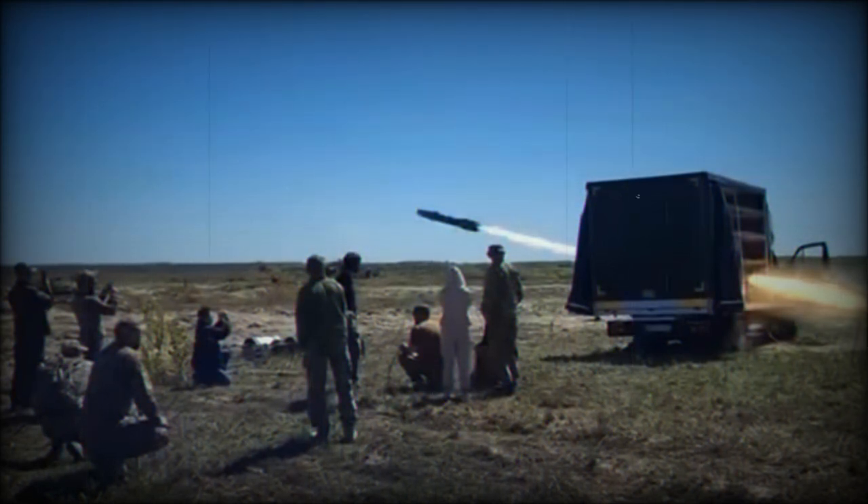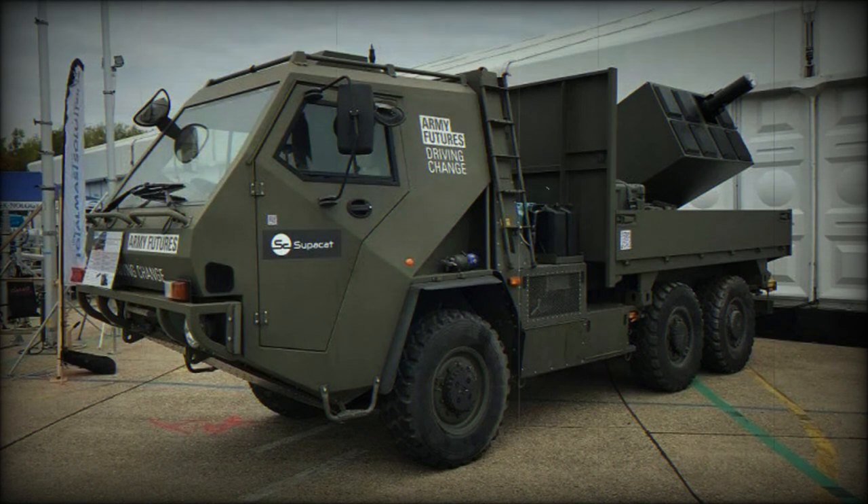As Army Technology clarified at the time, the Supercat HMT-600 high-mobility vehicle was used as a platform, as well as a standard eight-pack Brimstone launcher by MBDA, to launch the Brimstone missiles themselves. There was no guidance equipment on the vehicle itself, because it is not required by the characteristics of the Brimstone missile, which is equipped with a millimeter-range homing radar head.